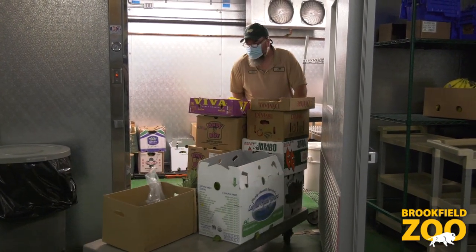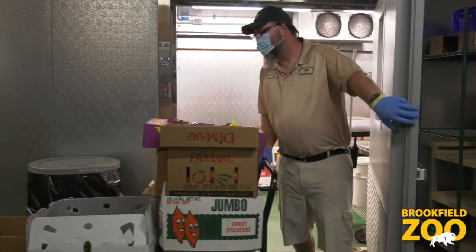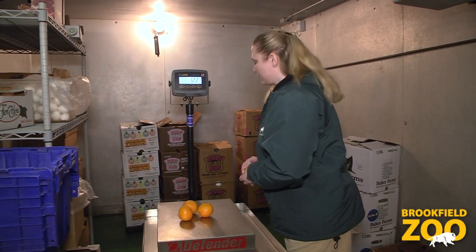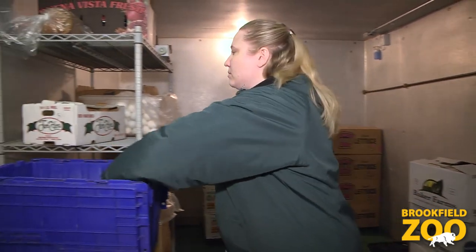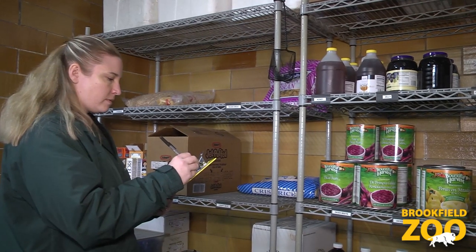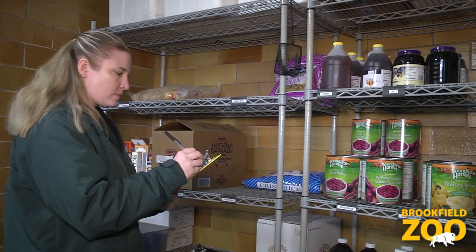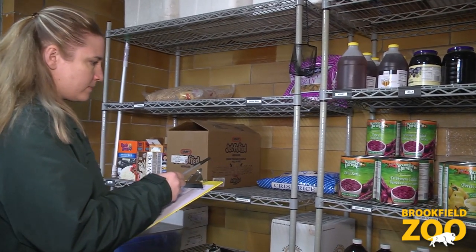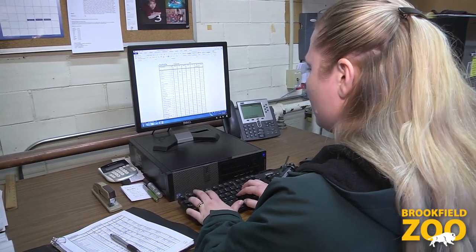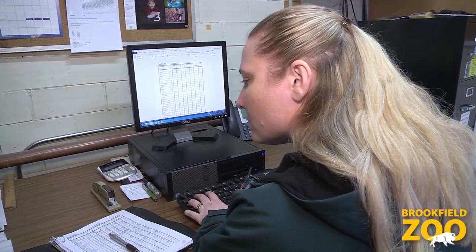We're in charge of preparing all the diets for all the animals here at the zoo. We have a nutritionist and she is in charge of making sure that all the animals are getting the correct food, calorie-wise, nutrition-wise, just making sure everything is balanced. Whenever there are changes based on if an animal is too overweight, if it's underweight, needs to gain more, or if it's pregnant and needs to nurse, we can increase their diet that way.